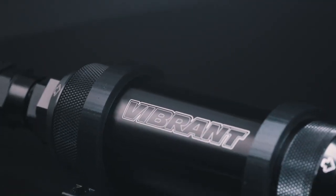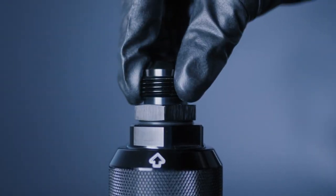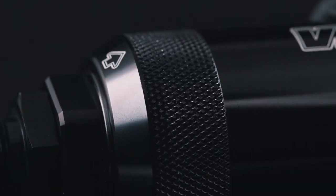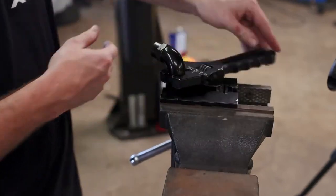Each filter is co-pleated with 304 stainless mesh and has an internal 304 stainless core, preventing collapsing with high flow. Every filter has a dash 12 ORB port, which will fit any of our available adapter fittings to convert to your dash 6, 8, or 10 fuel system. The ends have dash 16 hexes, where we recommend using a Vibrant aluminum AN wrench for filter installation or replacement.